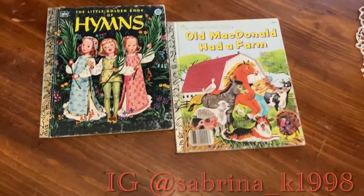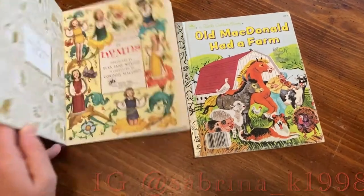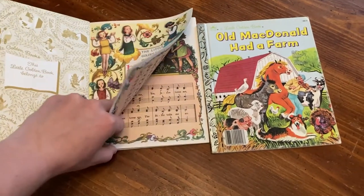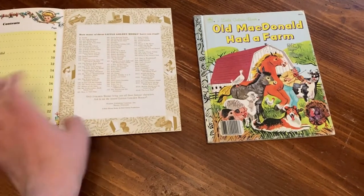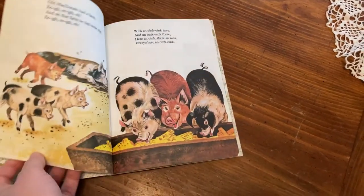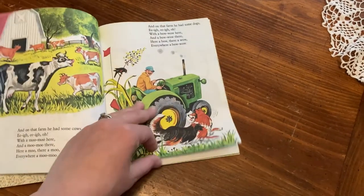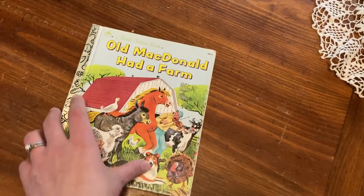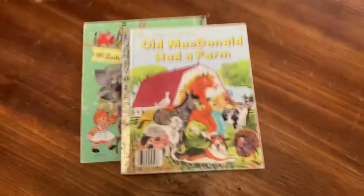I also found these cute vintage books — they're the Little Golden Books collection. If you don't know what that is, just look them up, they're an old book set. I got one with a book of hymns for kids and another one that's Old MacDonald Had a Farm. I got those two books for about a buck each. The gal had a ton of other Little Golden Books but some of them I just didn't really want. So those are the only books I got.